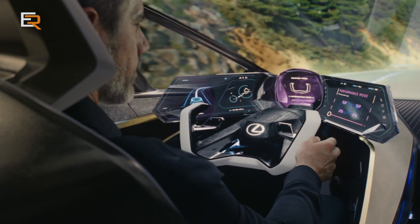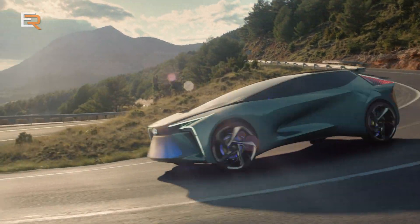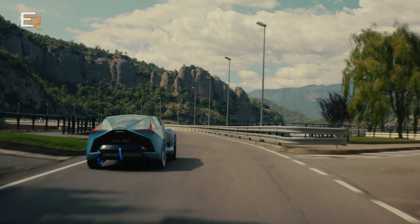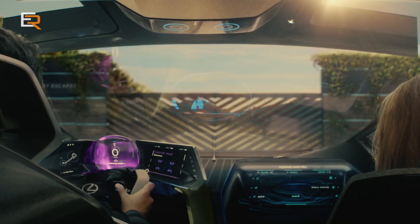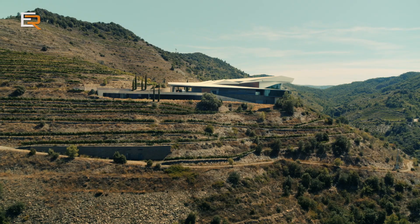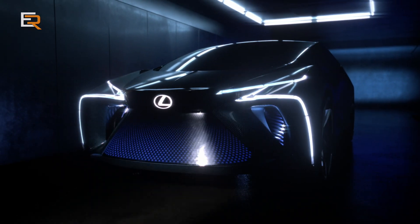With steering wheel-mounted switches and gesture controls with augmented reality, the driver can control everything without having to shift their vision at all. The glass roof is a gesture-controlled augmented reality display called Sky Gate, and it can show everything from the latest videos to creating a star-filled sky.